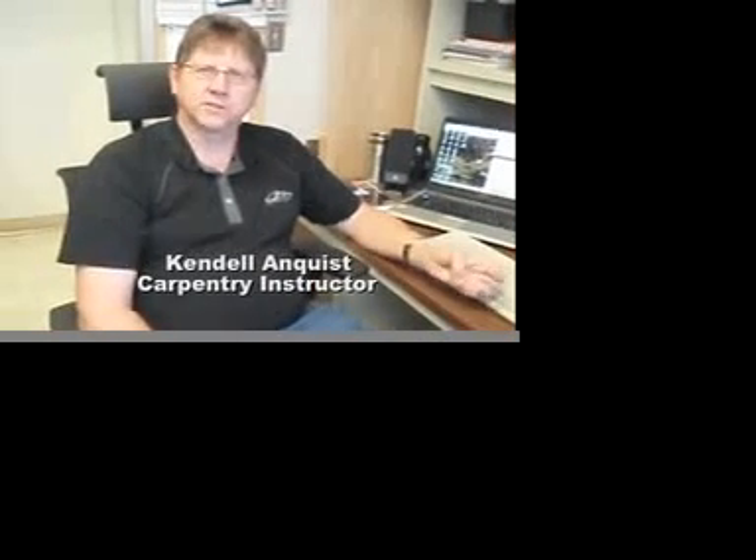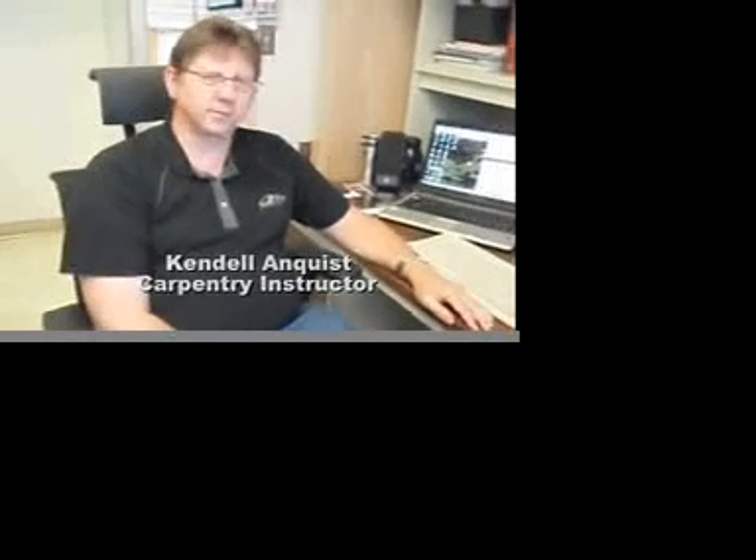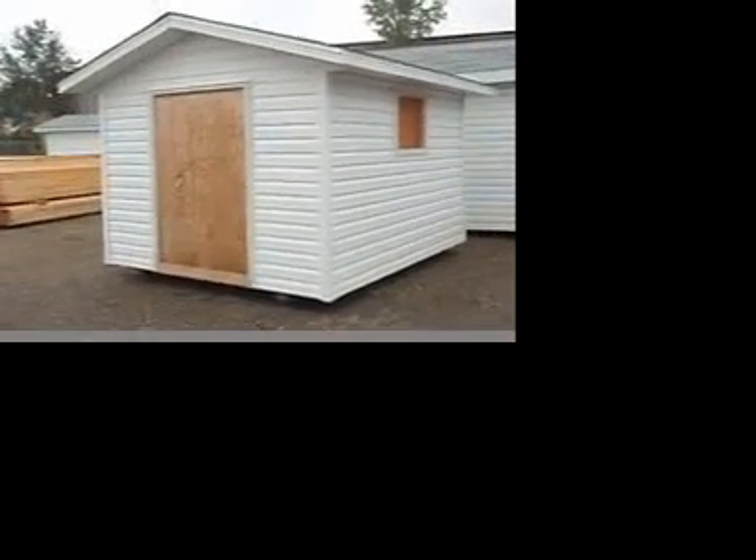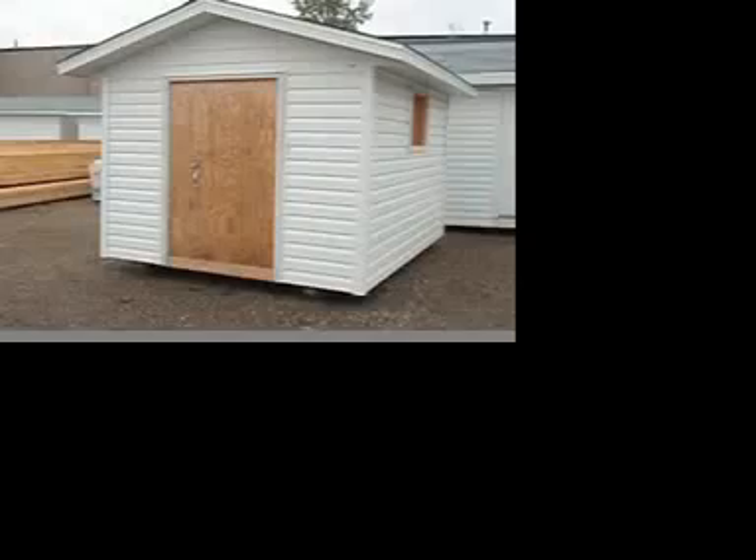My name is Kendall Anquist and I'm an instructor here at SAIT with the apprenticeship and the carpentry end of things. What we decided to do was put together a garden shed that we use as a way of instructing our students in the procedures that they learn throughout the year.